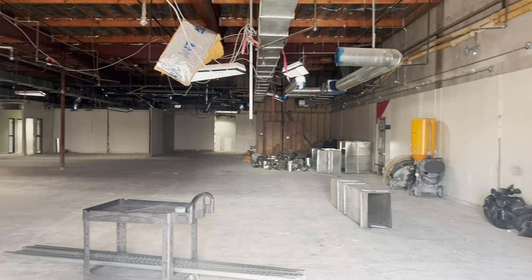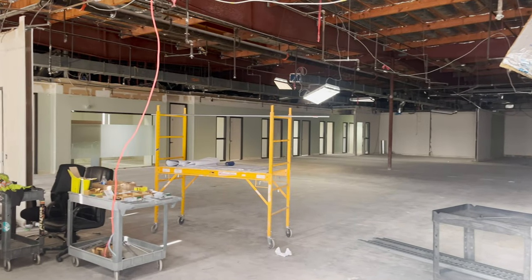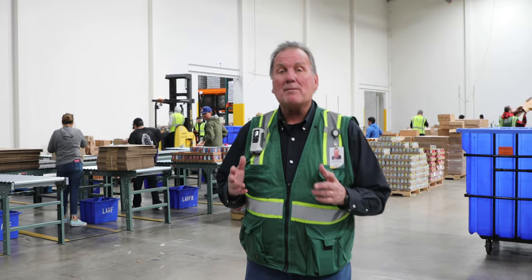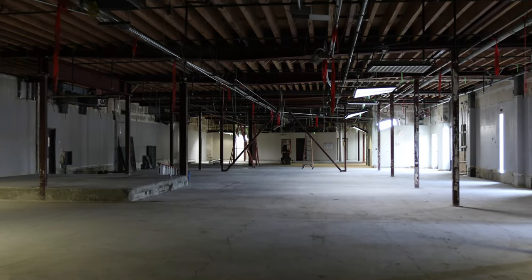We're in the volunteer engagement center. This is where our volunteers will come and be oriented, prepared to go out to produce food kits for those in need. Behind me, the production area is in the warehouse — something we've been doing for many, many years — and we'll be moving it inside into a climate-controlled area. Let's go check it out.